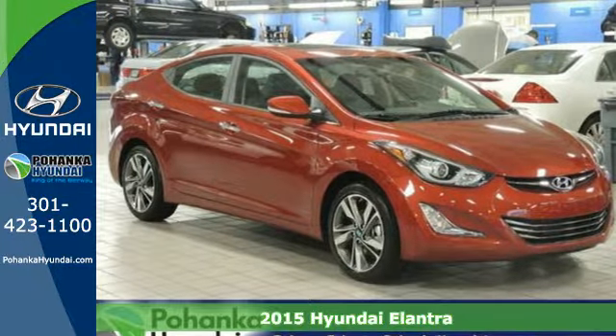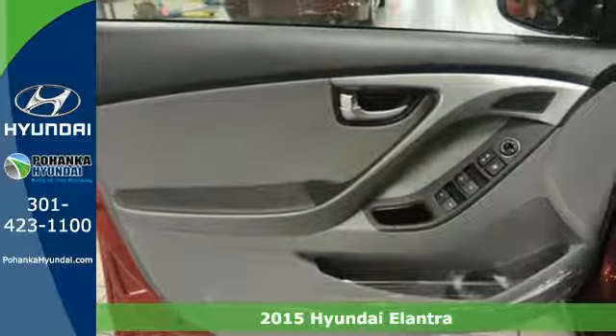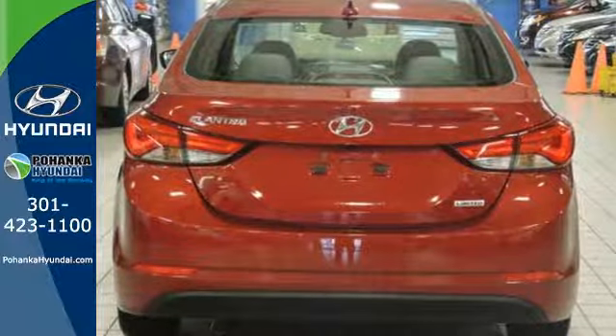It's a 2015 Hyundai Elantra — this is the vehicle you've been dreaming about. With over 100 cubic feet of interior space, you have plenty of room to bring everything you need.